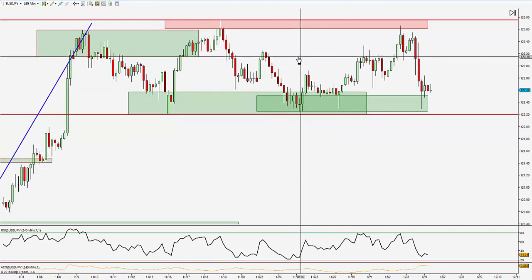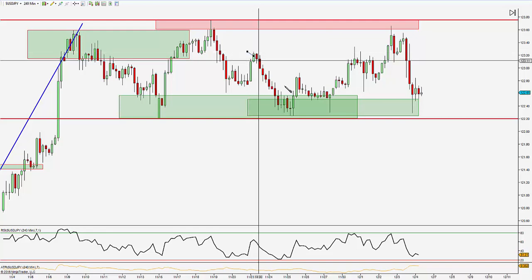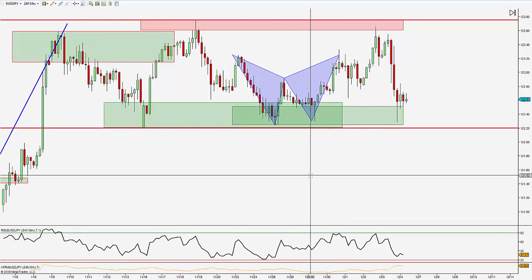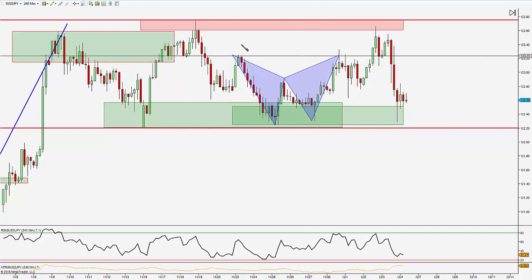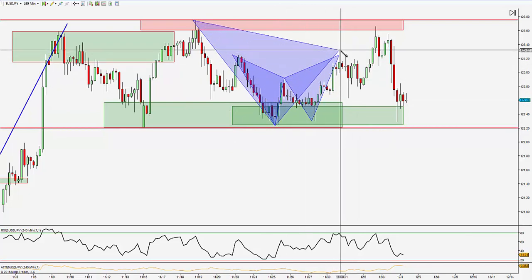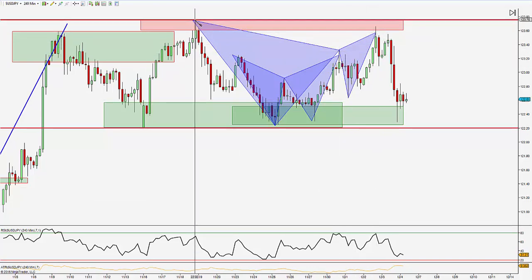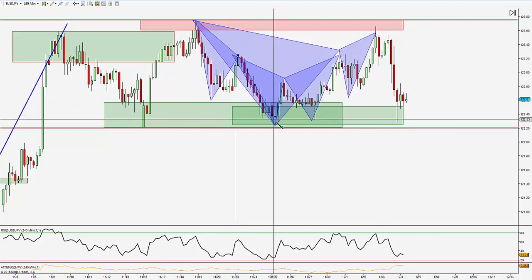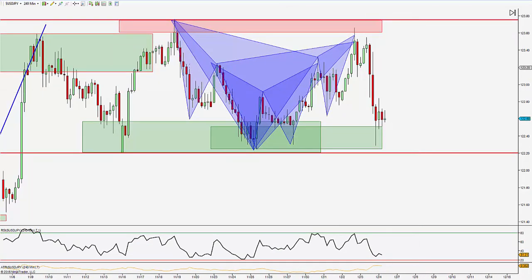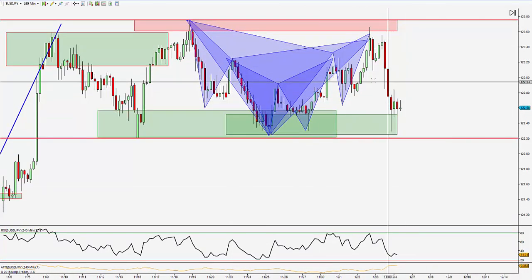I just want to show you just how many patterns appear when we get into this consolidation area. The first pattern we actually took was this Gartley pattern here. But after that we were setting up for another Gartley pattern. There was also a Cypher pattern. Look at this — consolidation breeds patterns. We took all of these trades, all winners.